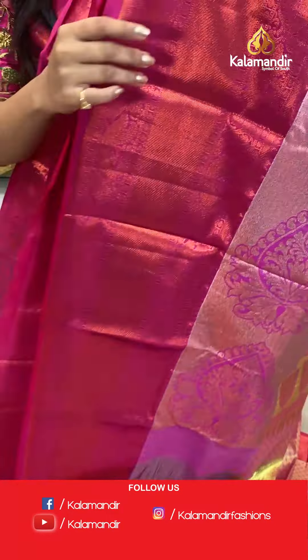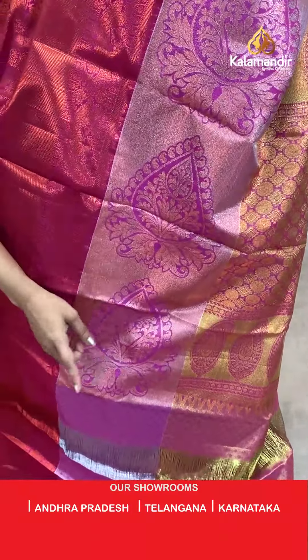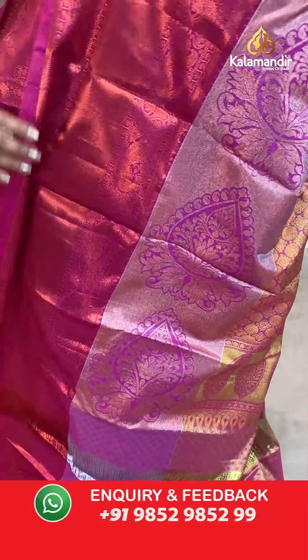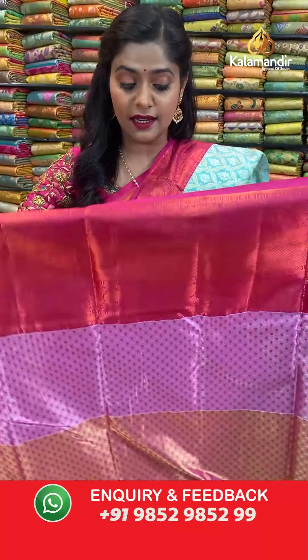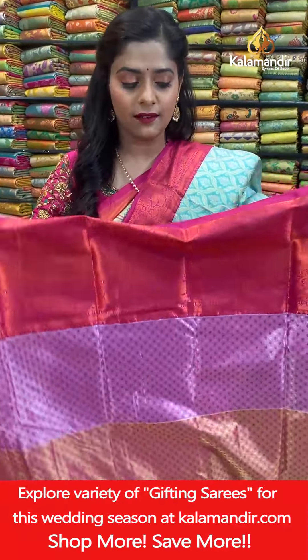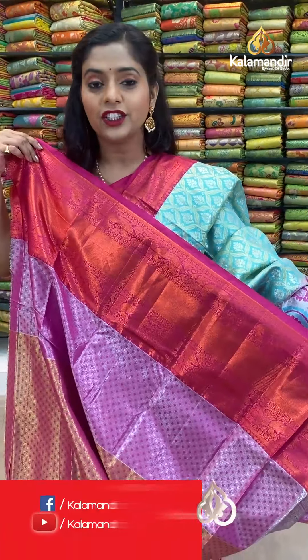The pallu is grand, contrasting pink color with lovely large floral design, completely done in zari work. For the blouse piece it has an embossed body, along with full zari weaving work all over it, and also comes with a border.